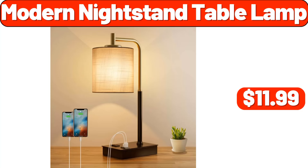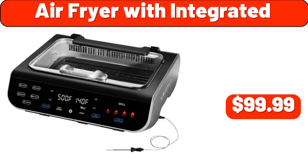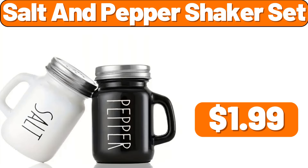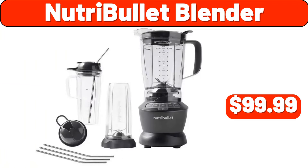Modern nightstand table lamp, $11.99. 12-piece kitchen set, $49.99. Kitchen faucet, $48.99. Air fryer with integrated, $99.99. 13-pcs cookware set, $18.99. Salt and pepper shaker set, $1.99. Portable ice maker, $72.99. Alternative pillow 2-pack, $22.99.